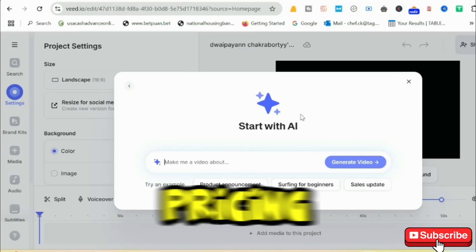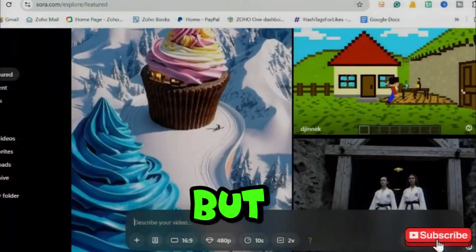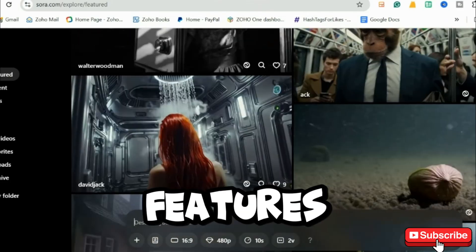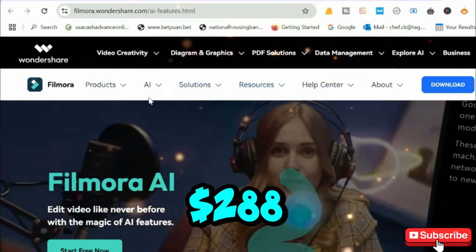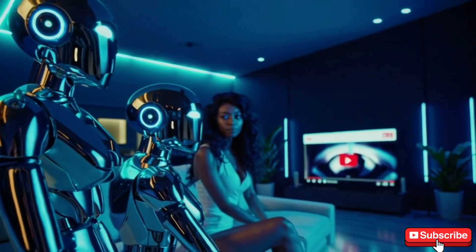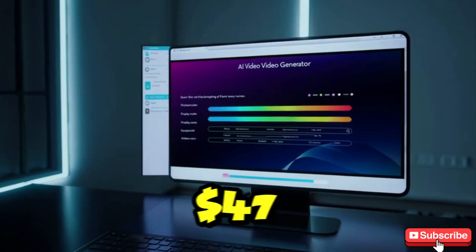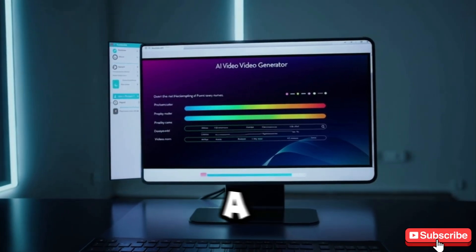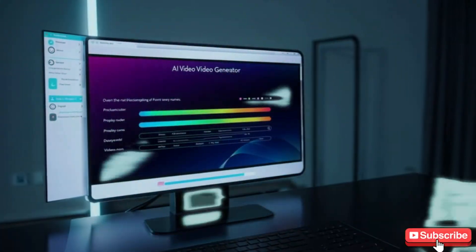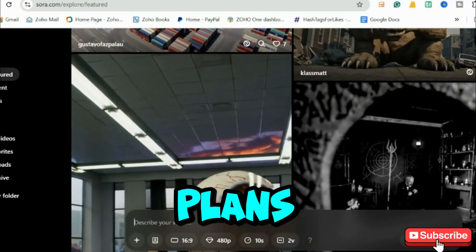Now let's talk pricing. InVideo starts at $30 per month, but the yearly plan is just $180. Fliki has a free plan, but premium features start at $28 per month or $288 per year. Sora's pricing is still unknown, but expect a high premium cost when it launches. Pictory is $23 per month for the standard plan, while the premium plan is $47 per month. Filmora offers a lifetime plan for just $79.99, or an annual plan at $49.99 per year. And Veed starts at $18 per month, with higher-tier plans for advanced users.